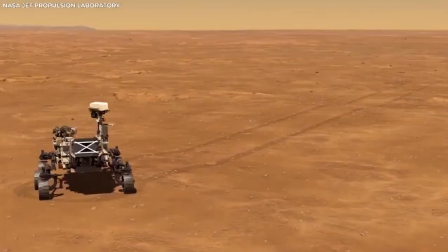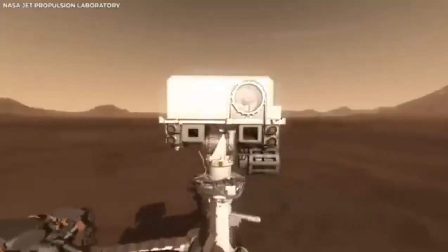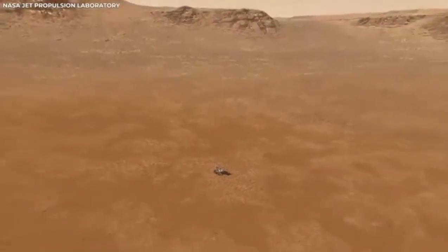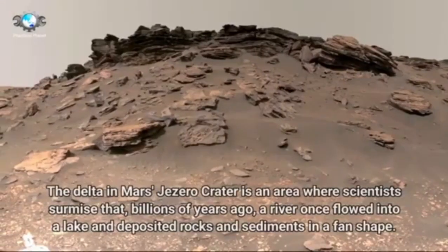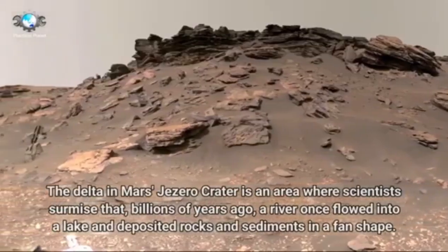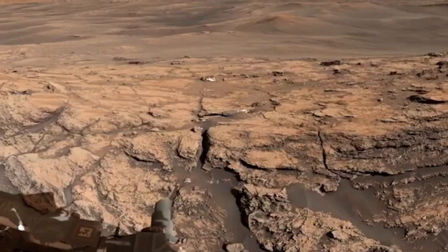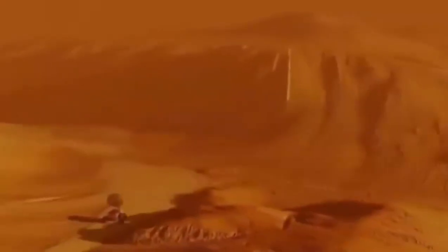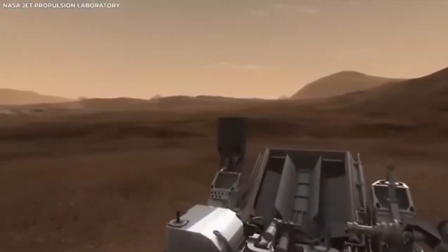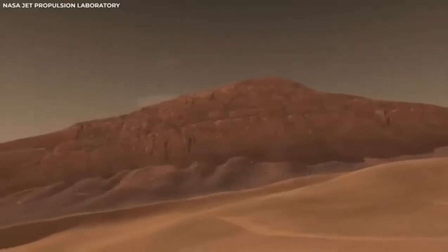The first Mars rover, Sojourner, landed on Mars in 1997 as part of NASA's Mars Pathfinder mission. It was small and not very complex compared to what we have now, but back then it was a big deal. The idea of sending a moving robot to another planet to do experiments seemed like something out of a science fiction book, but Sojourner made it real. During its 83-day mission, it sent back tons of information about the surface of Mars, including pictures and data about the soil and rocks, showing that rovers could work on Mars and opening the door for more ambitious missions in the future.